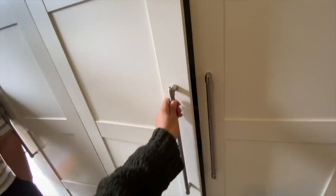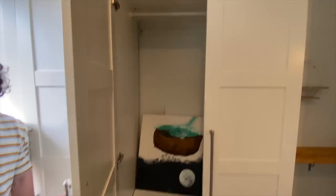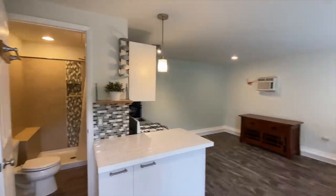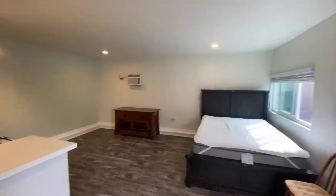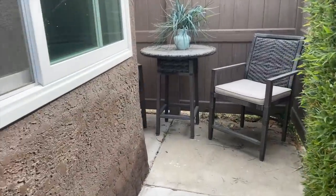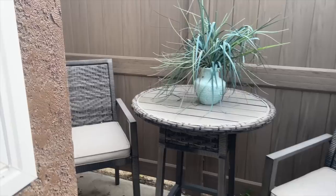Honestly, if I was a minimalist without much stuff, this would be a really cute apartment. But for $1,650 a month, I didn't think it was worth it for the price. There was a nice little backyard area to sit and have coffee. Other notes: street parking and west-facing windows. The apartment was cute overall, but just not for me.